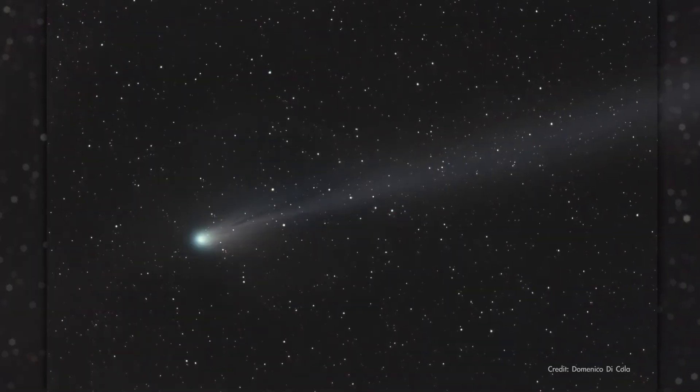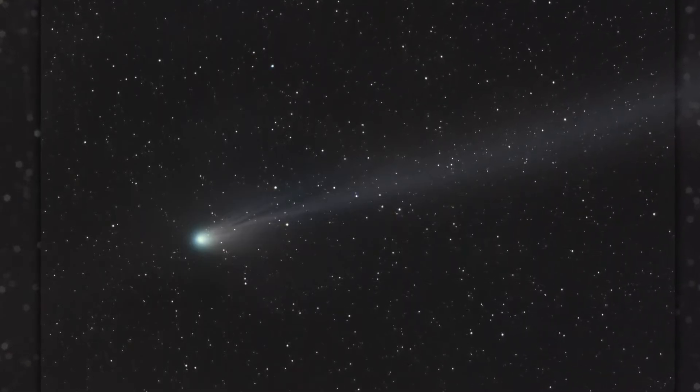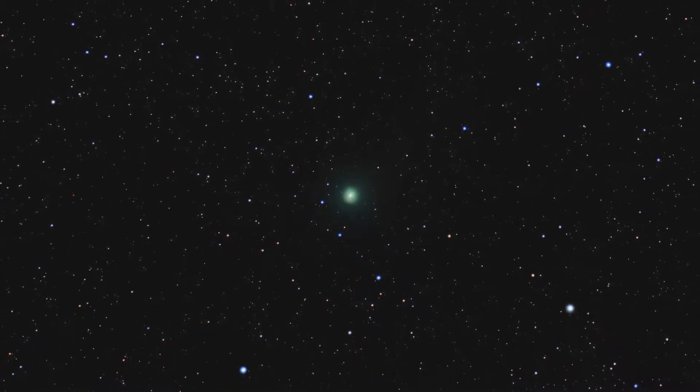If you want to catch this comet, do it soon, because it will be too close to the Sun in the sky to be observable after mid-April. And later, when it makes its closest approach to Earth, it will be on its way outward from the Sun and growing fainter.